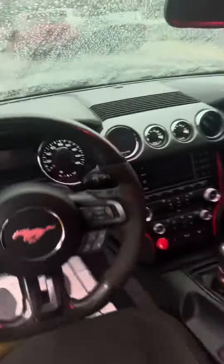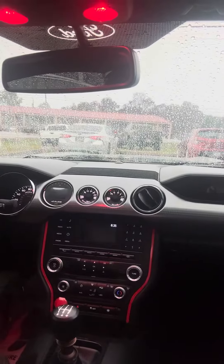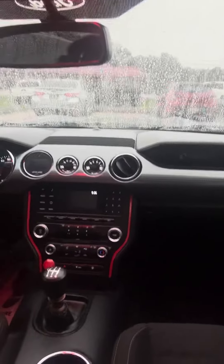Passive keyless entry — so as long as you walk up and you have that key in your pocket, it's going to unlock for you. It's a six-speed. Those red lights are cool; I don't know that I've ever noticed those before.